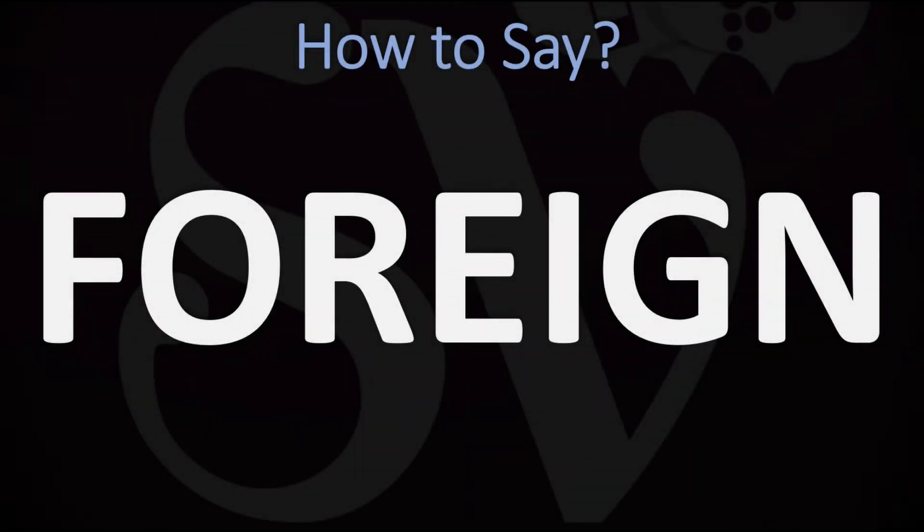We are looking at how to pronounce this word, as well as how to say more interesting and related and often unclear words as well. Make sure to stay tuned and consider subscribing for more learning.